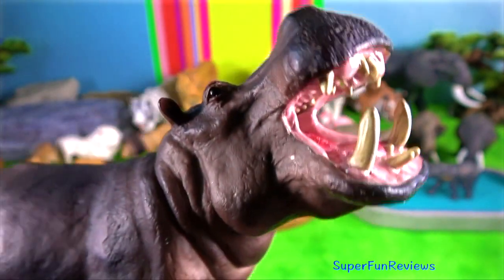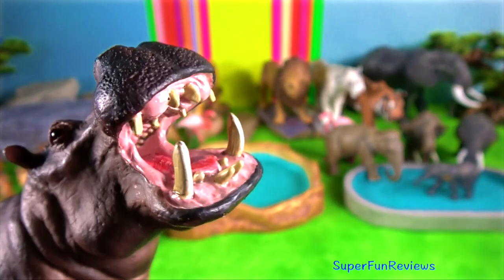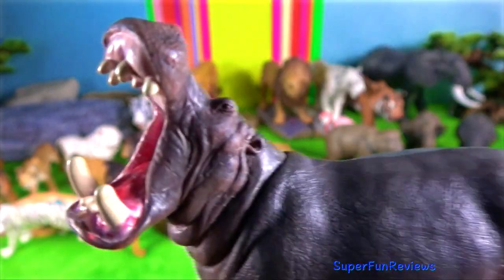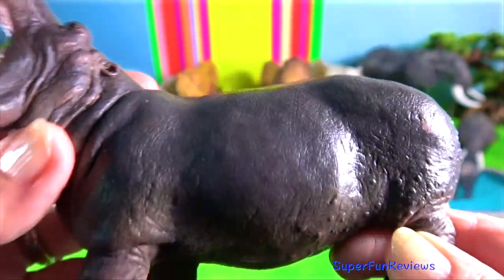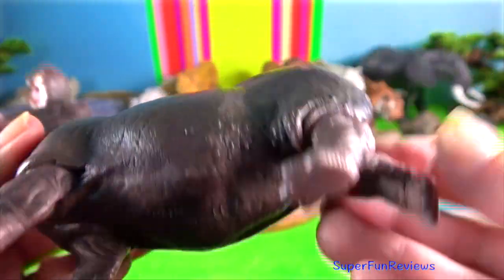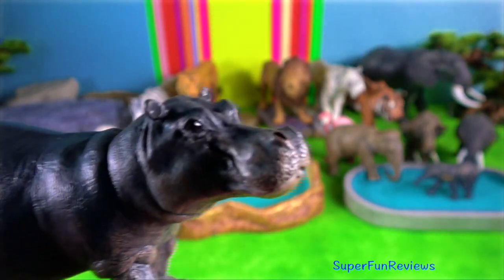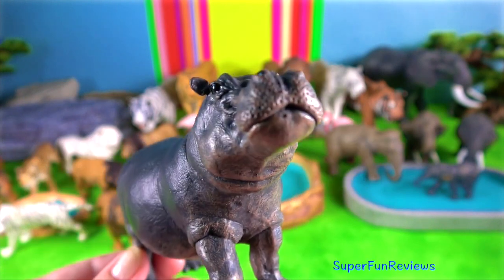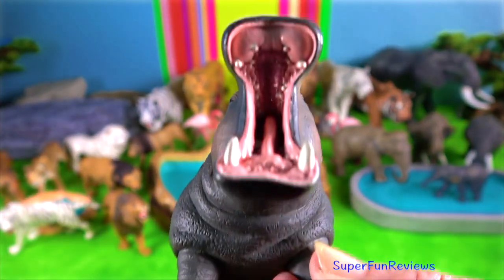Hippo. With reproduction, the dominant male wanders through a resting or grazing herd smelling each female's posterior end. Bulls that control the most desirable territories have the most reproductive success. Mating occurs in the water, and copulation lasts up to half an hour with the female fully submerged, just raising her nose above the water to breathe.